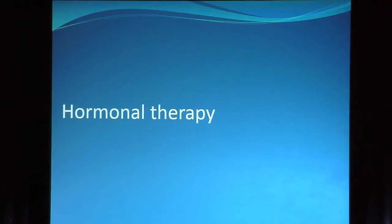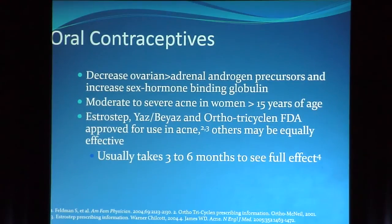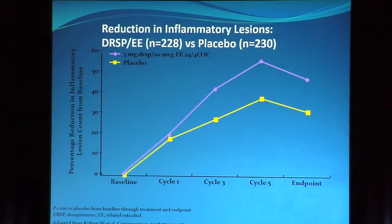I'm not going to spend time on hormonal therapy because Julie Harper is coming up next. I just want to point out that spironolactone takes several months to reach its potential, and oral contraceptives usually take three to six months to see full effect. One study with drospirenone-containing oral contraceptives showed it didn't reach full potential until cycle five. So consider using an oral antibiotic from the beginning alongside oral contraceptives or spironolactone — then stop the antibiotic at three months just as the hormonal therapy takes the stage.